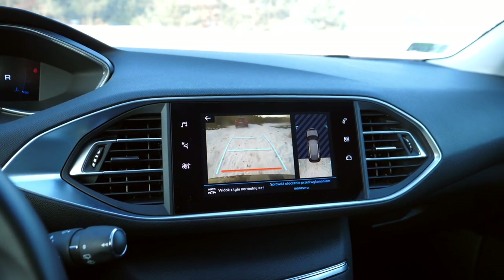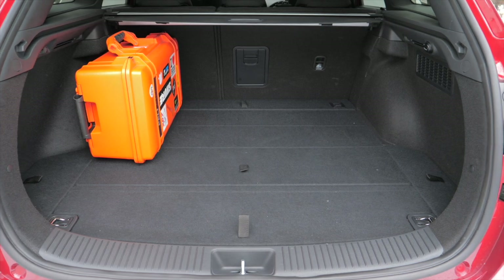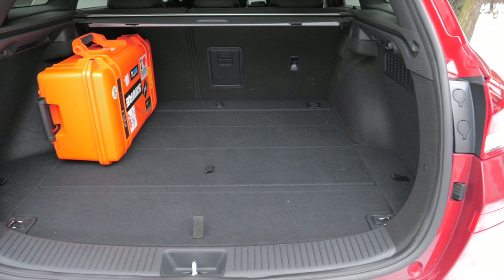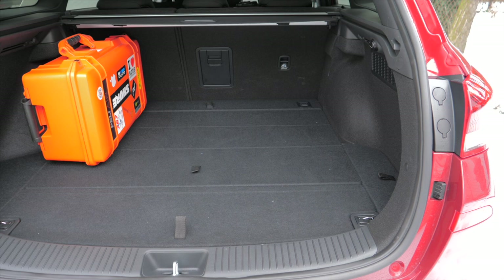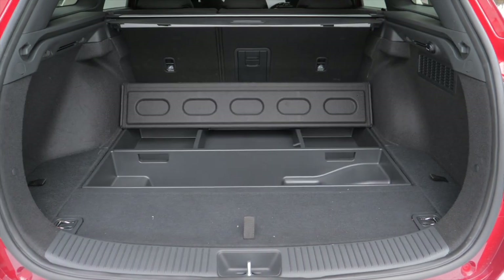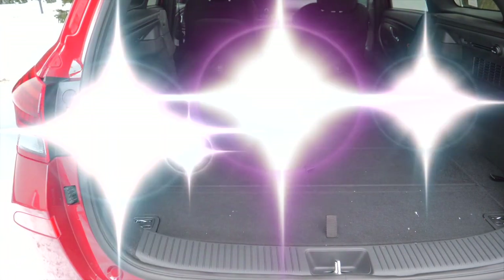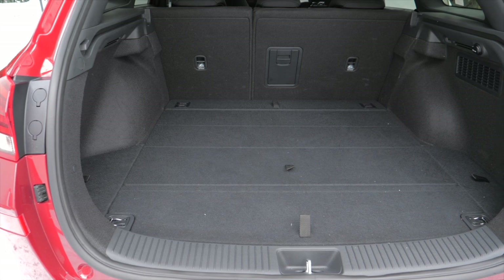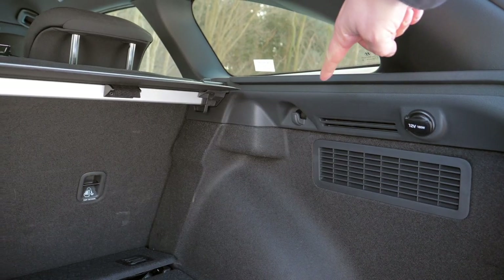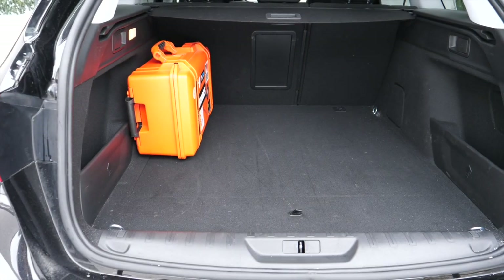Boots: if not for the mild hybrid, the Hyundai would have won at 602 liters including the underfloor storage. However, the traction battery for the mild hybrid takes up a bit of space, so there's only 493 liters. Fold the back seats and you get 1,541 liters. There are no backrest releases in the boot and no place for the cargo cover, but there are three shopping bag hooks and a 12-volt socket.